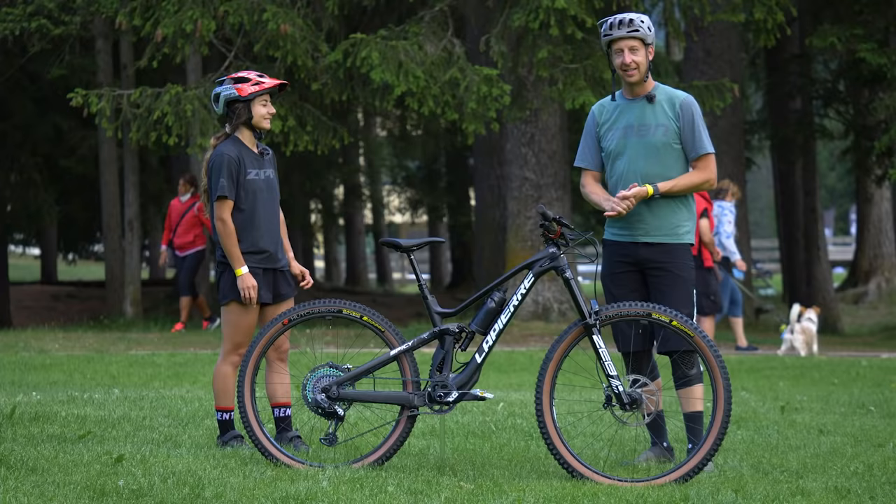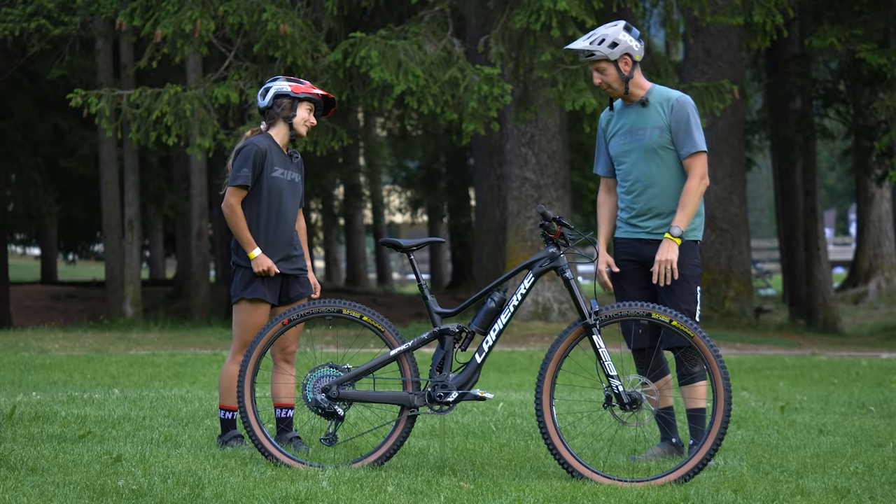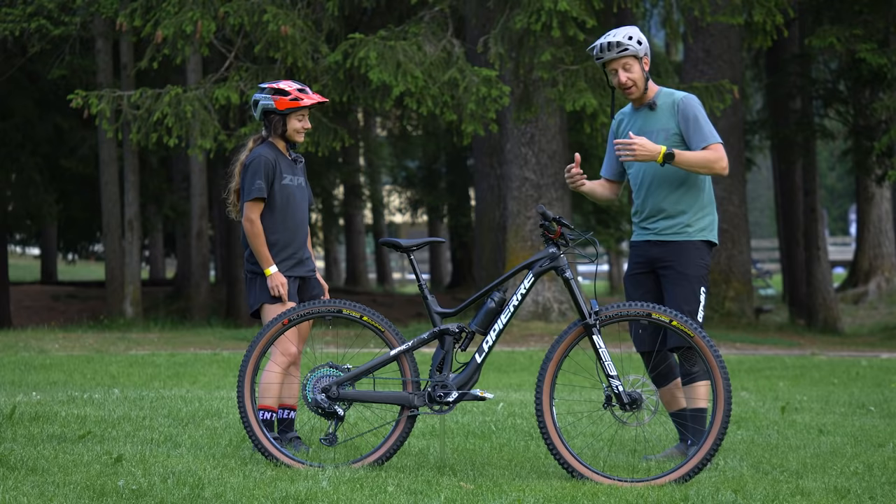We're here at Val de Fassa at the first round of the EWS, with the winner Isabel Cadoura and her winning bike — which I have to say is just amazing looking. I think I just need to ask you a whole bunch of questions about this bike. First off, tell us about the size and the fact that you're running a smaller rear wheel on this model.